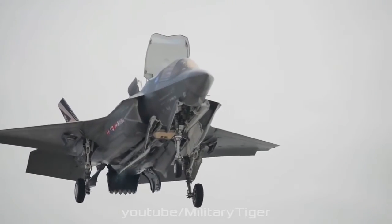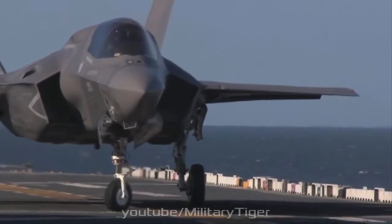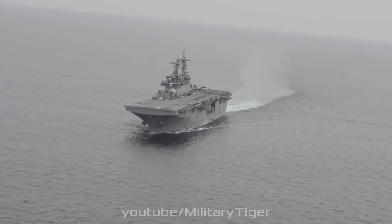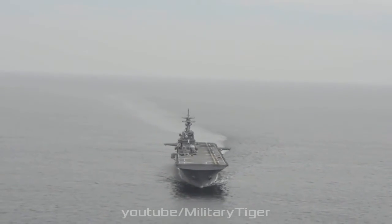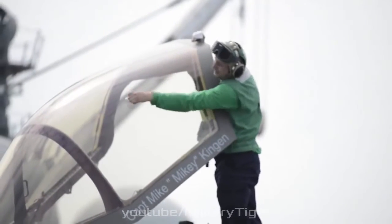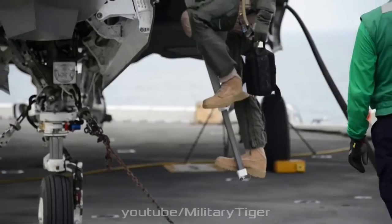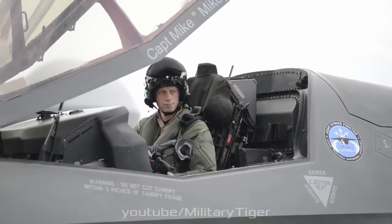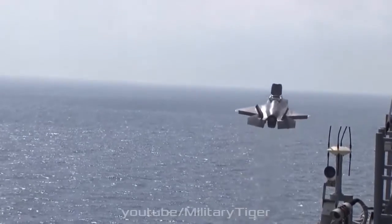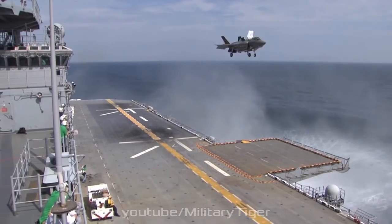Two of the internal stations can carry air-to-surface missiles up to 2,000 pounds in A and C models, or two bombs up to 1,000 pounds in the B model. The other two stations are for smaller weapons such as air-to-air missiles. The weapon bays can carry the AIM-120 AMRAAM, AIM-132 ASRAAM, the joint direct attack munition (JDAM), Paveway series of bombs, the joint standoff weapon (JSOW), Brimstone anti-tank missiles, and cluster munitions (wind-corrected munitions dispenser). An air-to-air missile load of eight AIM-120s and two AIM-9s is possible using internal and external weapons stations; a configuration of six 2,000 lb (910 kg) bombs, two AIM-120s, and two AIM-9s can also be arranged.